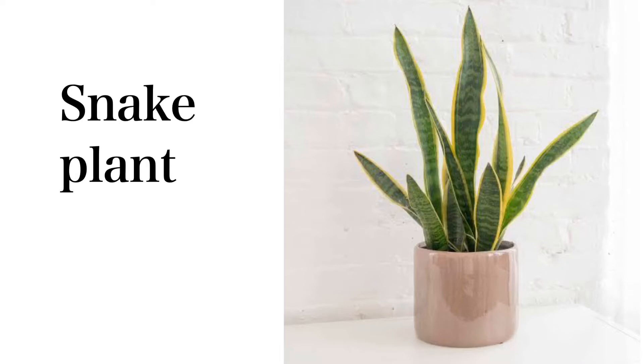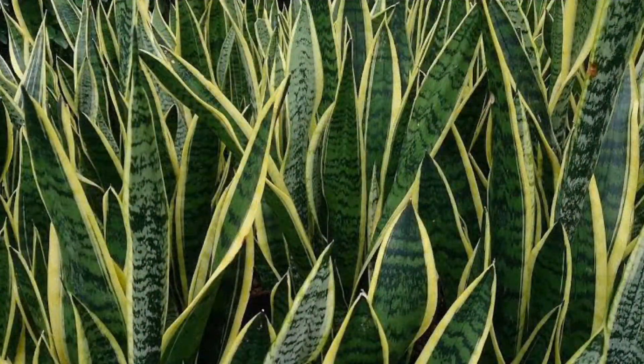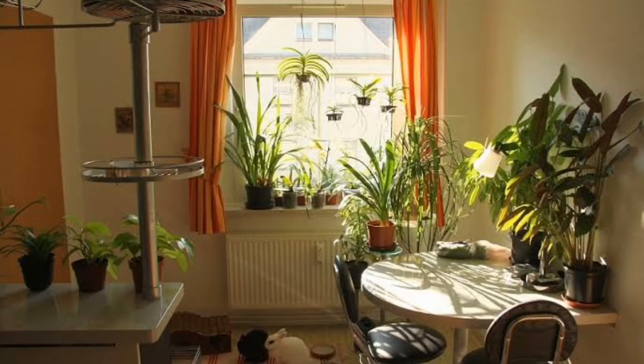The snake plant is another indoor plant that emits oxygen at night. It also removes formaldehyde from the air. It is easy to care for and grows well in spots with only indirect light. Regular watering is not required, as it does fine in dry soil.